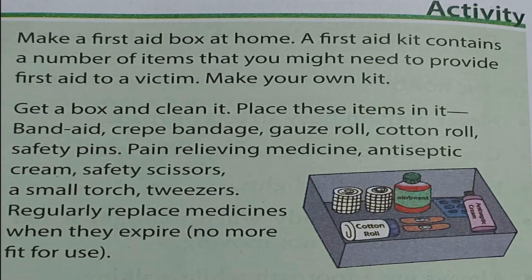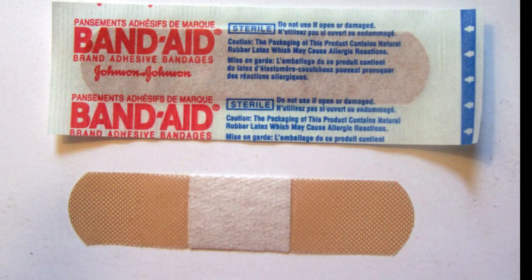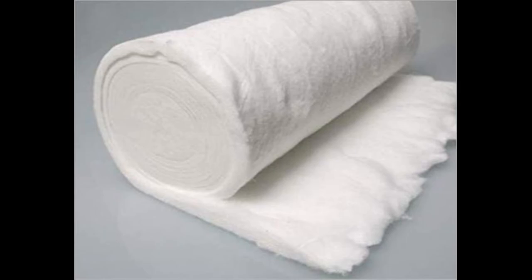Here is an activity — after the class, all of you do it. Make a first aid box at home. A first aid kit contains a number of items that you might need to provide first aid to a victim. To make a first aid kit, get a box and clean it, then place these items in it: band-aid, crepe bandage, gauze roll, and cotton roll.